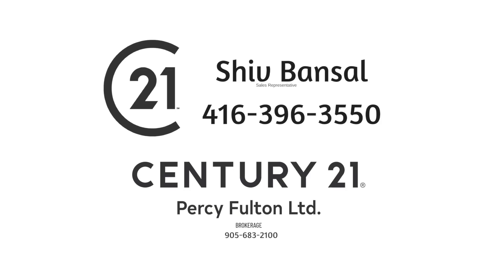Thinking of selling or buying? Call Shiv Bansall at 416 704 7448.